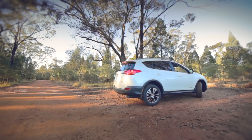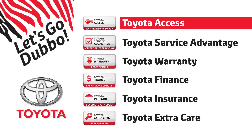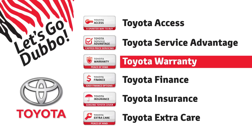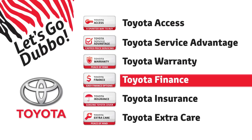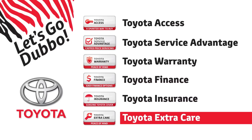The best thing about every new Toyota is the lifetime of advantages, including Toyota Access — a smarter way to buy; Toyota Service Advantage with cap price servicing; Toyota Warranty — 3 years, 100,000 kilometres; Toyota Finance with easy finance options; Toyota Insurance with genuine Toyota cover; and Toyota Extra Care for extra peace of mind.